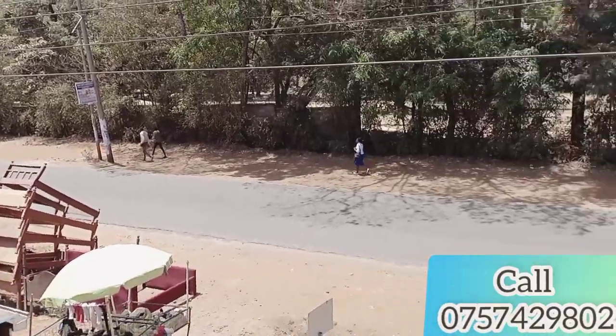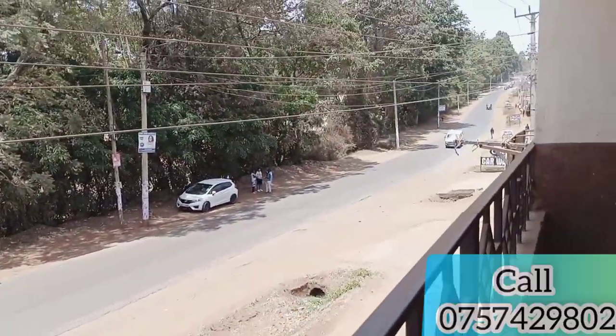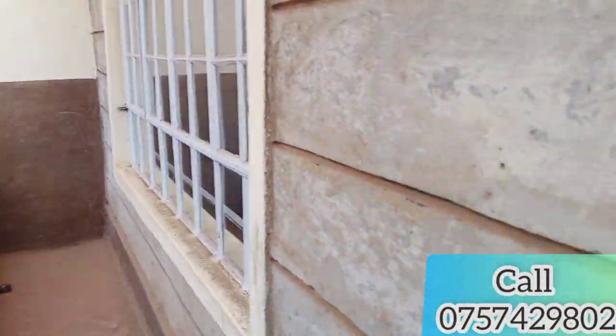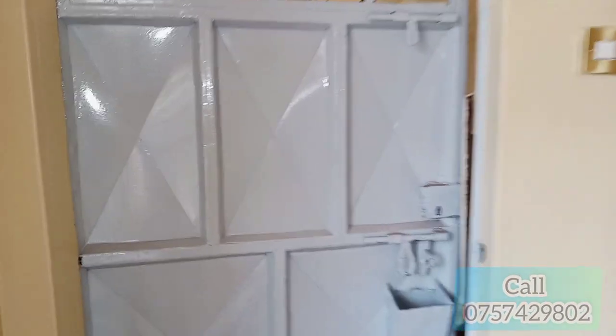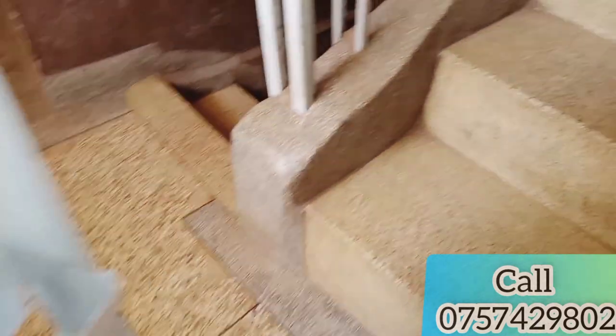Kiambu Golf Club is right opposite. From Kiambu town to this place is just 10 minutes. There's a church around and schools are just around. This is the place to be — there's water and electricity.